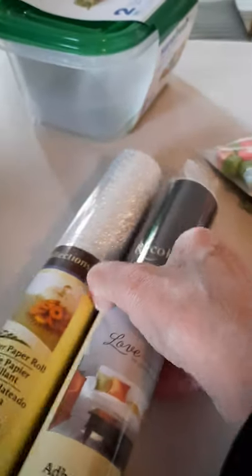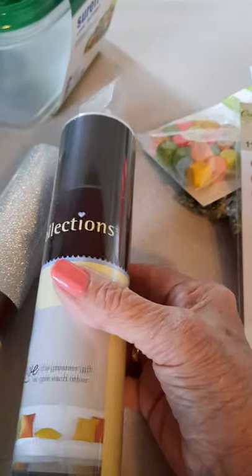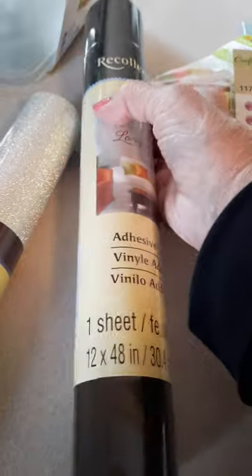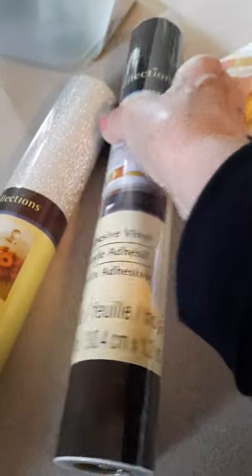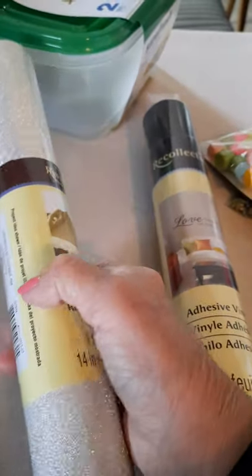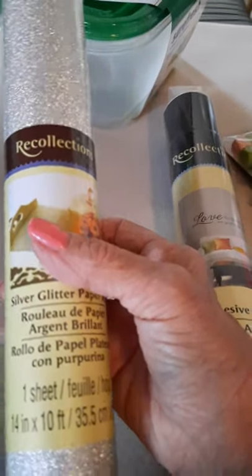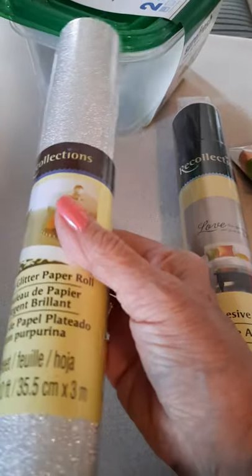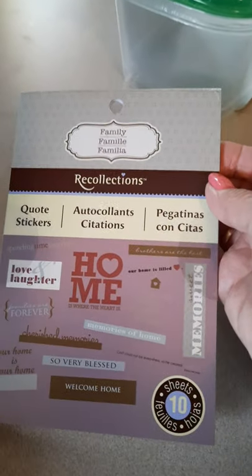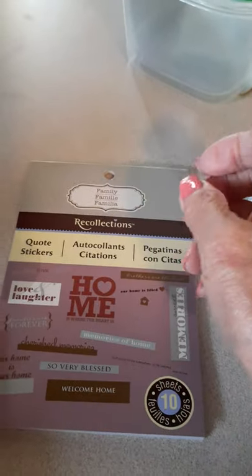I got the adhesive vinyl from Recollections. You get a total of 12 by 48 inches, or 30.4 centimeters by 1.2 meters. They also had the Recollections glitter sheet in silver — they didn't have gold — it's 14 by 10, or 35.5 centimeters by 3 meters. I picked up this sticker quote sheet. This one is the family theme. I know I've already picked it up before. There are two other ones: Travel, and I can't remember the third one — but other people have picked it up too.